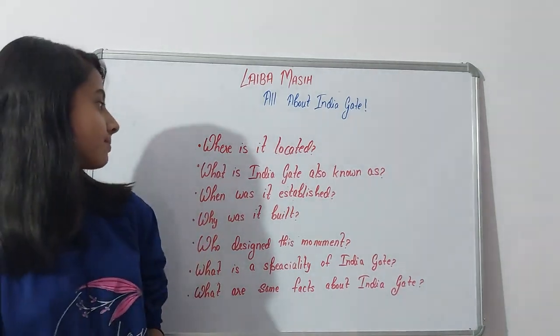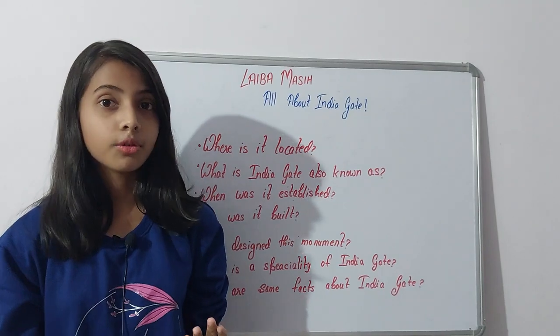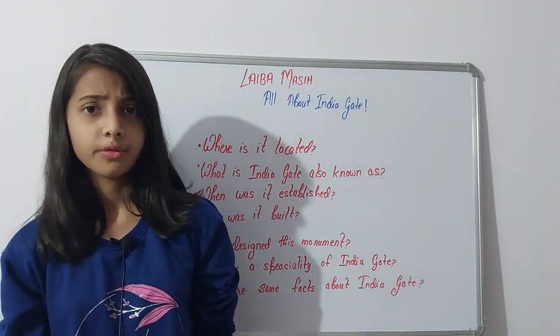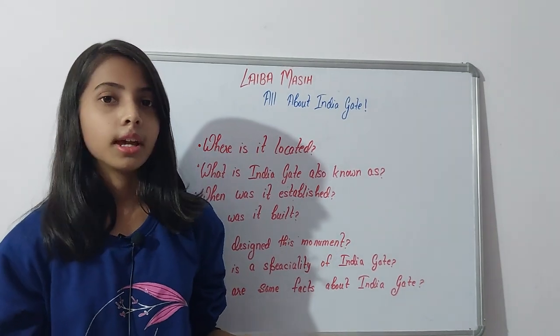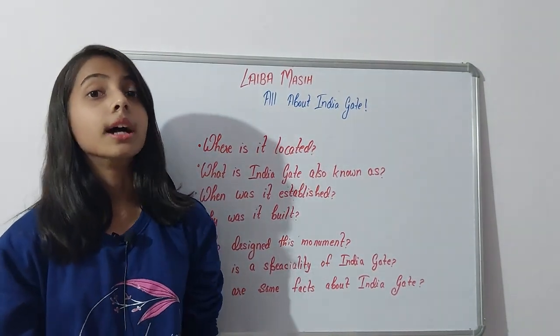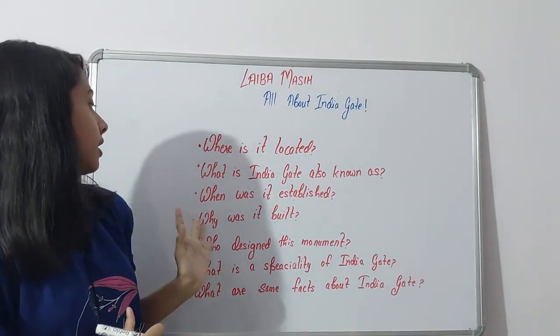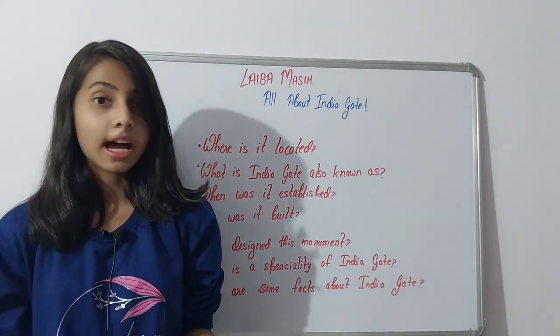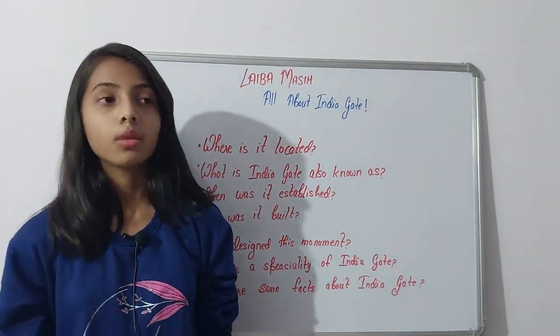The next question: what is India Gate also known as? There is another name for India Gate which is not very famous, but it is the former name. It is formerly known as the All India War Memorial.